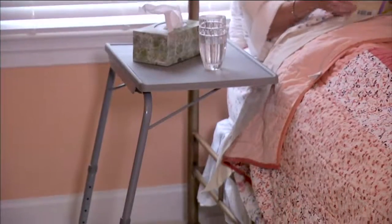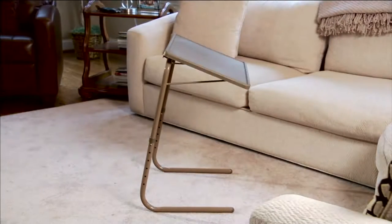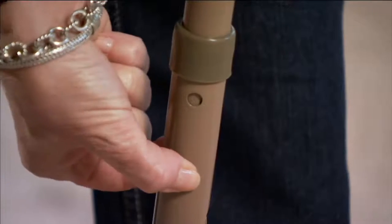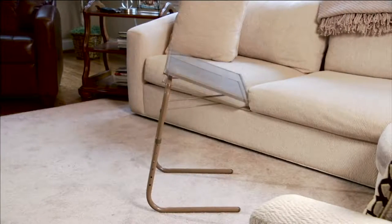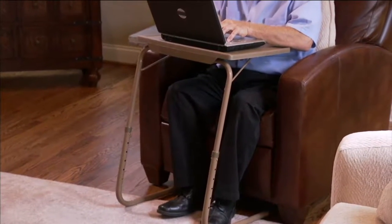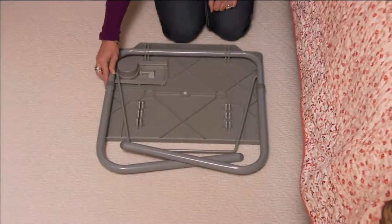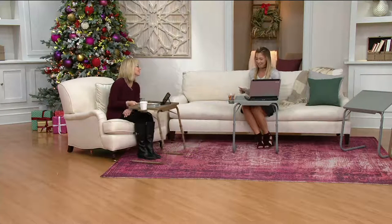This version is perfectly sized for whether you need a little extra space around the bed. Maybe you're suffering a cold and you need a place for your tissues and some of your cough medicine. With the kids, it's the perfect place for them to want to eat because they want to eat in front of the TV. I like it as an extra workspace with holiday entertaining season coming around. It could be an extra little buffet table. And the Table Mate 2 comes with a cup holder — how cool is that?